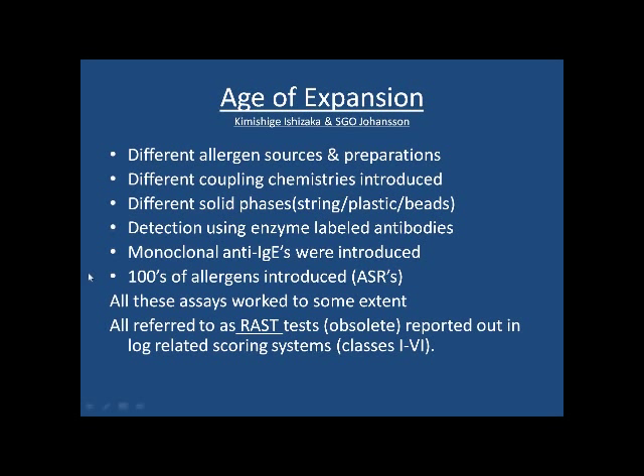One of the problems is that they're all referred to as RAST tests, which is incidentally obsolete. In doing so, everyone lumped them into one big group, so if one had good performance and one had poor performance, you couldn't tell, because they're all called RAST tests. That's one reason we're trying to get that word out of the literature.